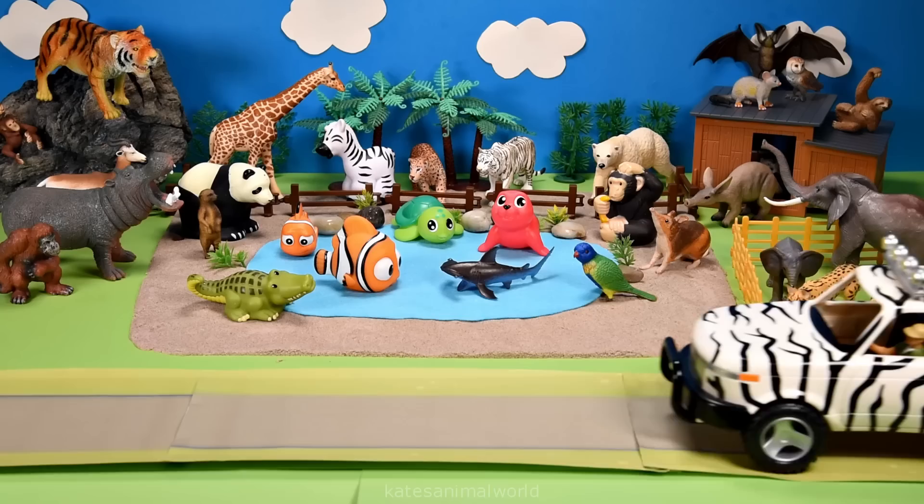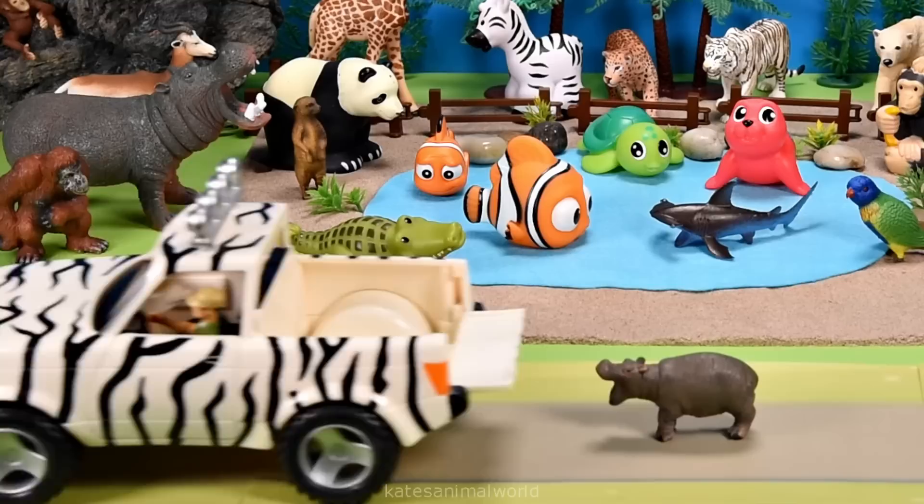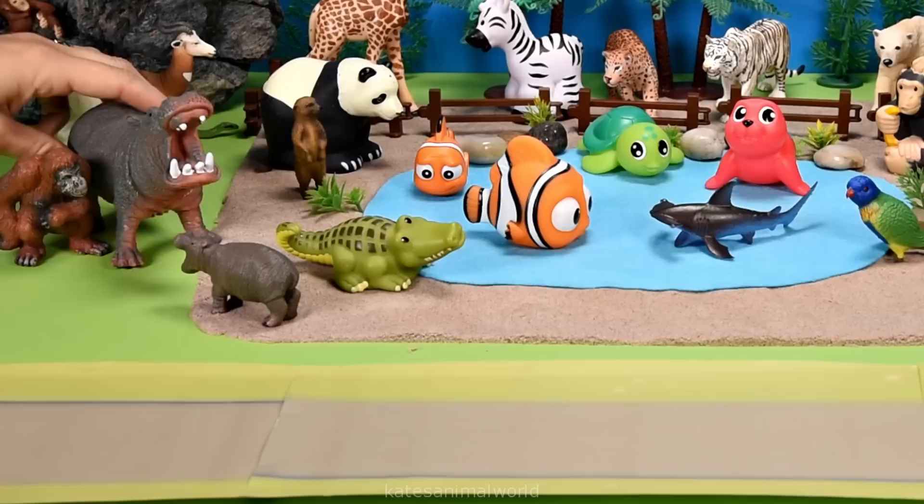The car's arrived. Who's in the back? It's a baby hippopotamus and I bet they're looking for their mum. Hi, mum. Now they're together.